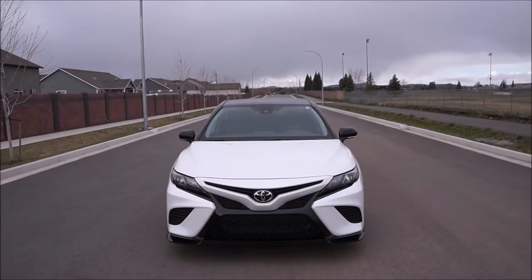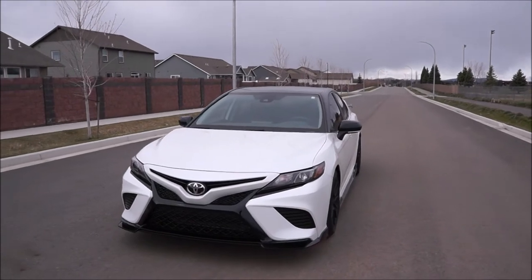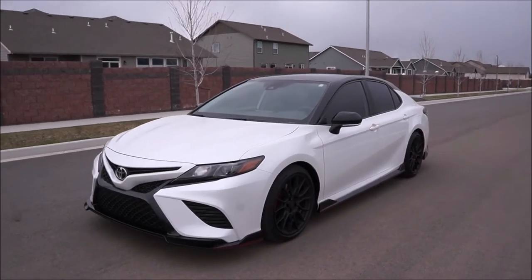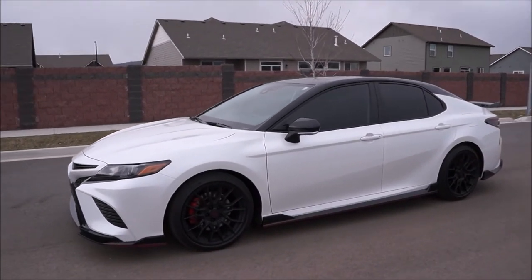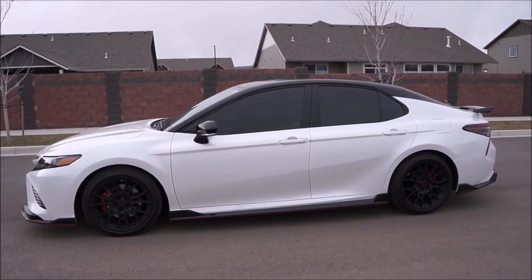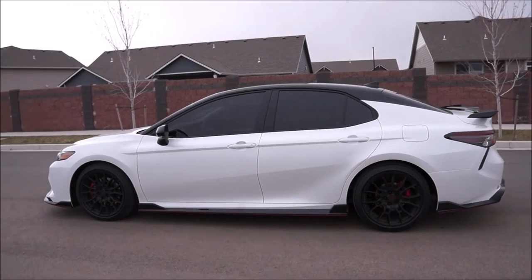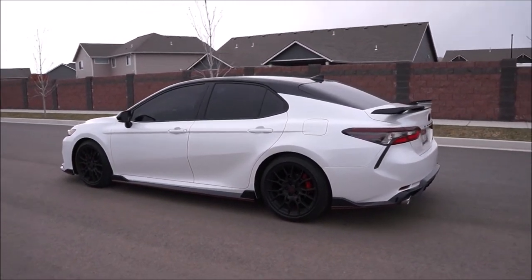So let's get into it, shall we? Here we've got my brand new 2021 Toyota Camry TRD, my first and only brand new car that I purchased. And before you panic, I have not gotten rid of the Civic — I still own it, it's never going away. That'll be a topic for another video, my future plans for the Civic, but it's essentially retiring from being my daily driver and being replaced by the TRD.